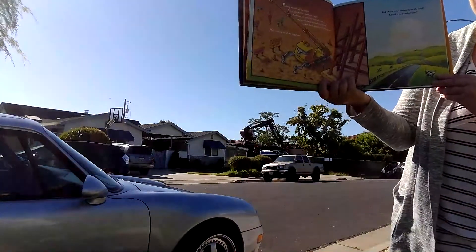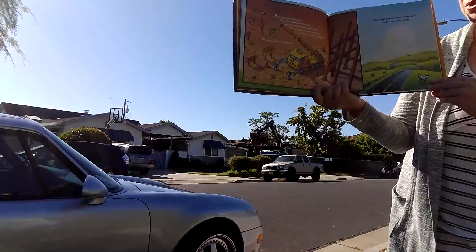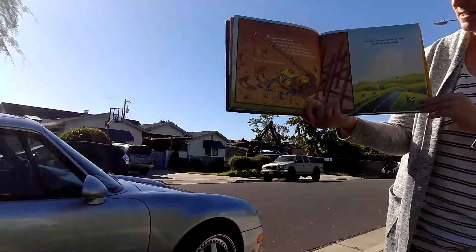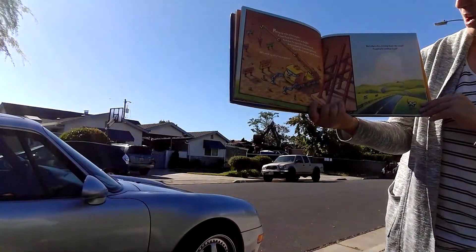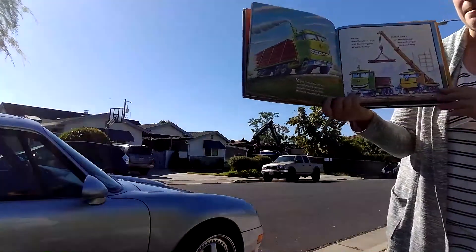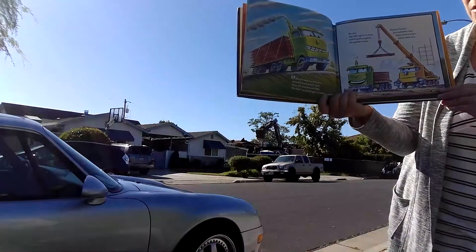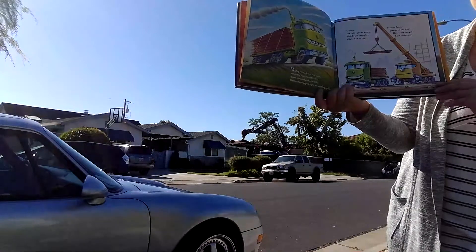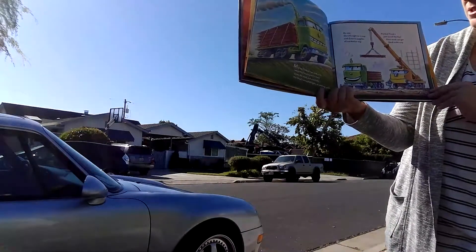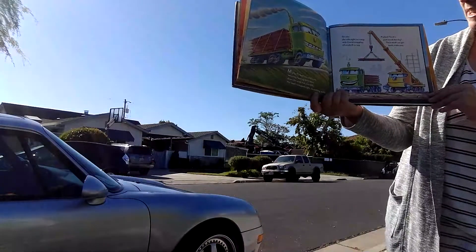Pulling up with all his might, crane truck lifts a beam to height. And then he spins his hook around, but just before it touches ground, crane truck gasps out in surprise — he's used up all his supplies. But what's this coming down the road? Could it be another load? Mighty flatbed revs and runs, smoothly hauling 50 tons down the road and over hills. Her load's strapped tight so nothing spills. On site she rolls right to a stop with crane supplies all stacked on top. Flatbed trucks just saved the day — their work can get back underway.